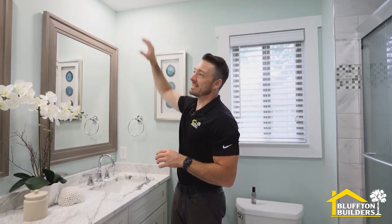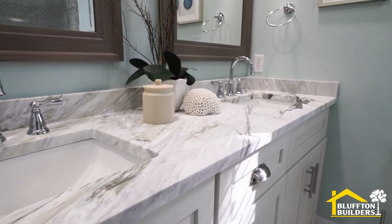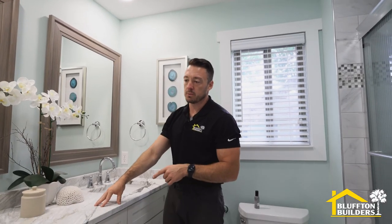We're now in the main bathroom upstairs — nice and bright, brought to you by Kramer Electric. We put two big six-inch cans in the ceiling, nice and bright for these beautiful tops. The story here is we thought we were going to use the quartz from the same slab downstairs, but we ended up making the bar top longer downstairs. So Charles over at Coastal said let's figure this out.